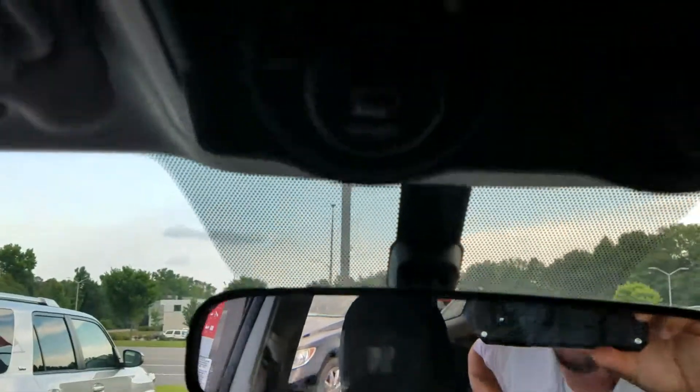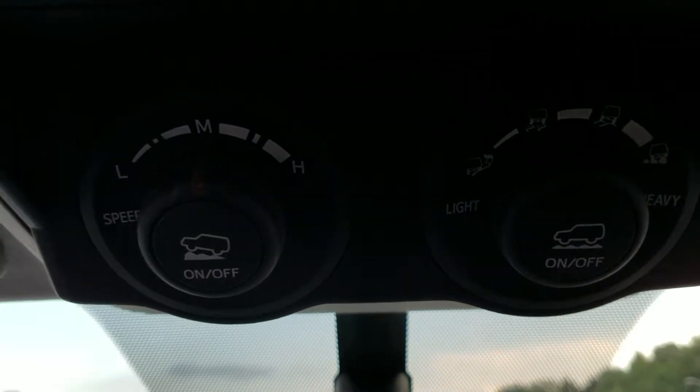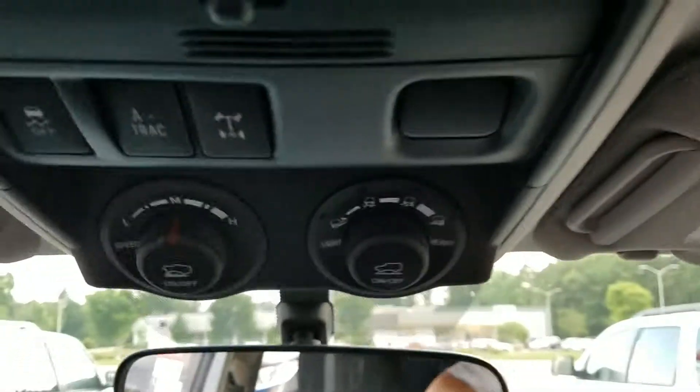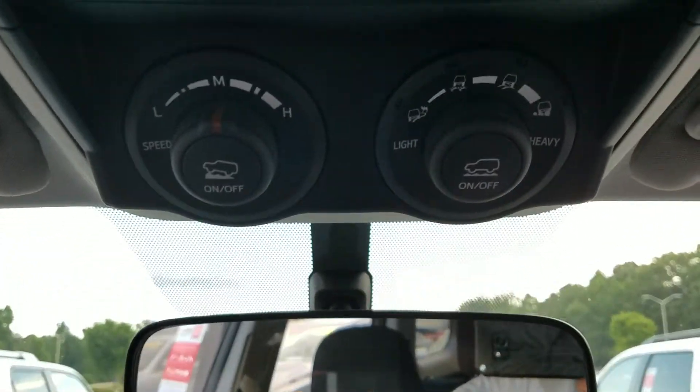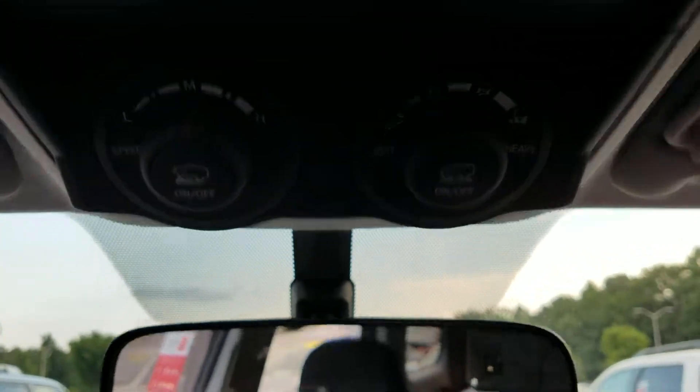This is what makes the TRD special. It's got the multi-terrain crawl control and it's also got the locking rear differential. So when you're off-roading you can set the level of off-roading you're doing, whether it's lighter or heavier, and it'll do all the work for you.